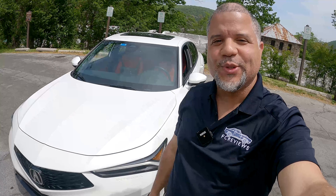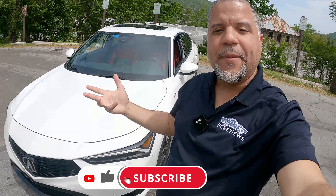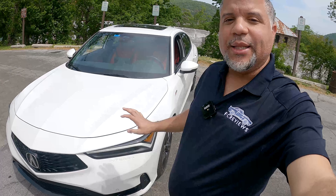Hello and welcome back to the channel. If you're new here, do me a huge favor and click that subscribe button down below for content like this and many more.